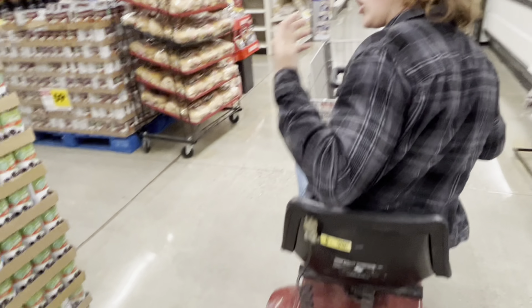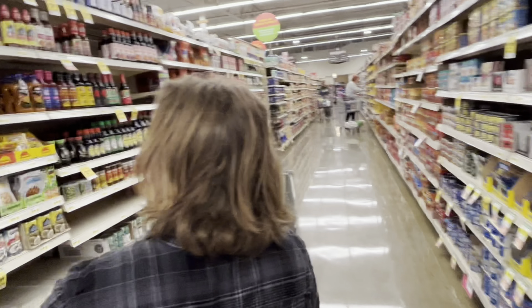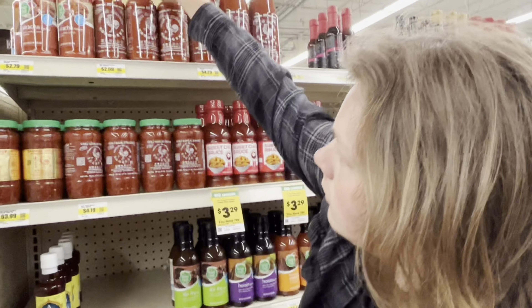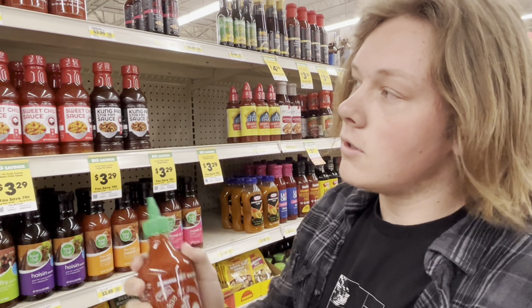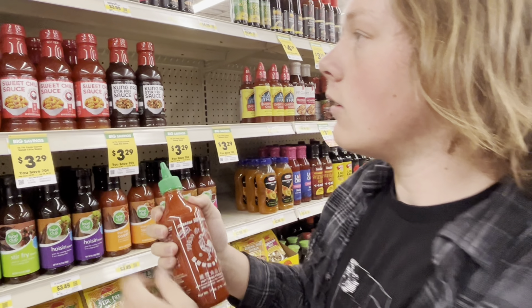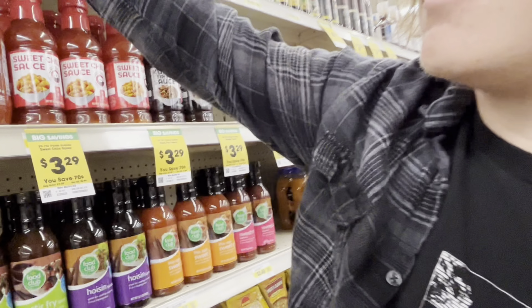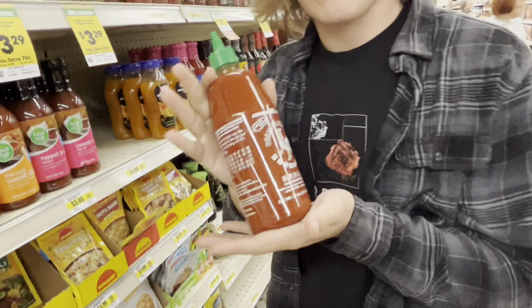Now we're in the search for hot sauce. So this is some sriracha sauce. I think it's spicy enough, but look at that price - $3. It's not quality. $4. Now this is some quality stuff.